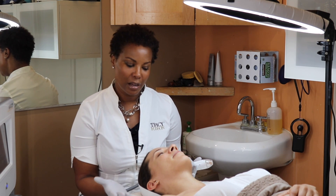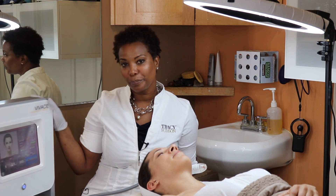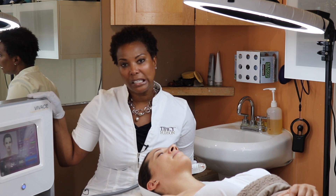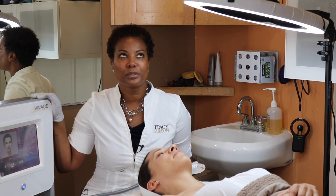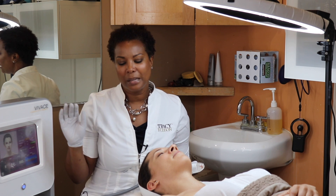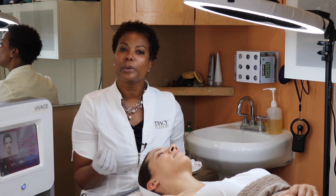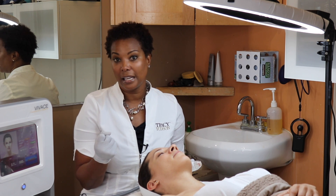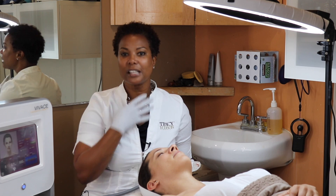I'm actually going to do a treatment on Tori — this is our third session. It's called Vivace, and it's microneedling with radio frequency, which is absolutely amazing. I like this treatment better than standalone microneedling because the radio frequency actually tightens the skin, so you get all the benefits of microneedling plus skin tightening.